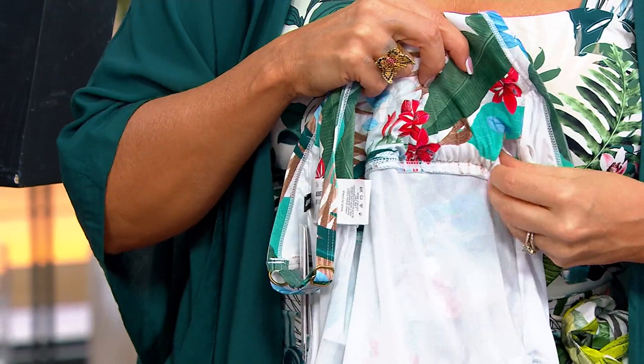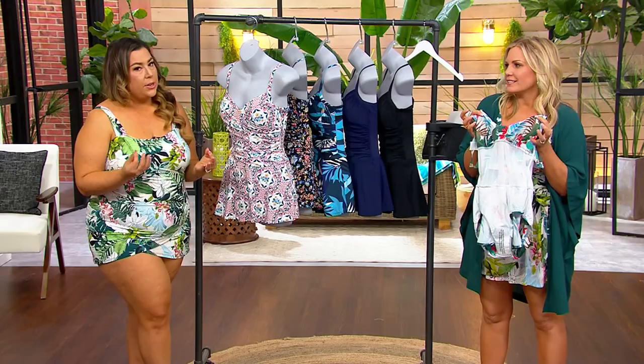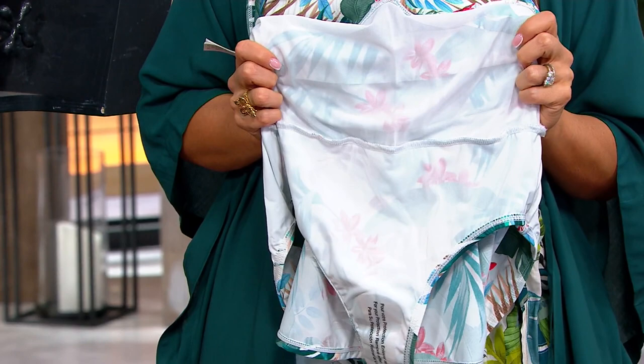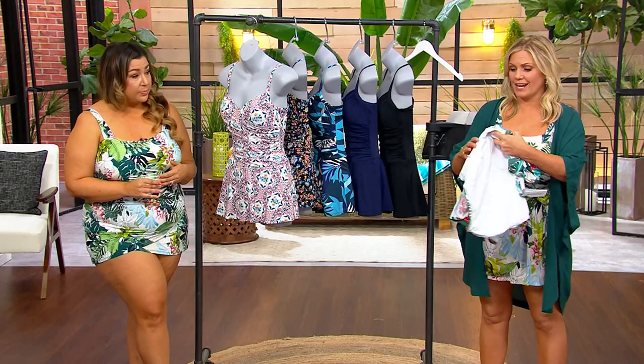Do you wash swimsuits? You hand wash them. Don't do what I do and throw them in the wash — or the dryer. Hand wash with a really clean, clear detergent. The chlorine is really harmful for it, so you want to get that rinsed off immediately. After you're coming out of the pool or out of the ocean, rinse that suit. If it's something that's on you, just rinse it off — it'll last a lot longer. And for your hair too, it's good to just get it all out.